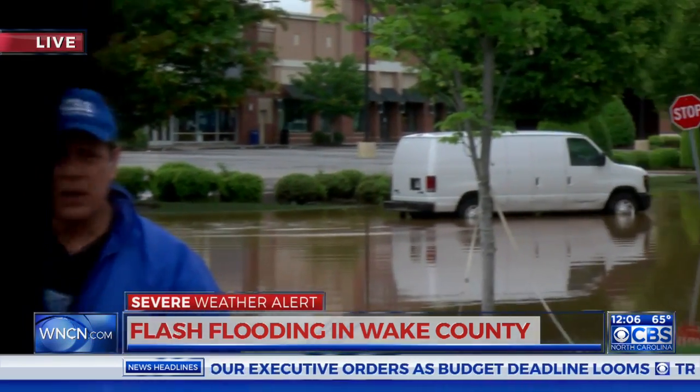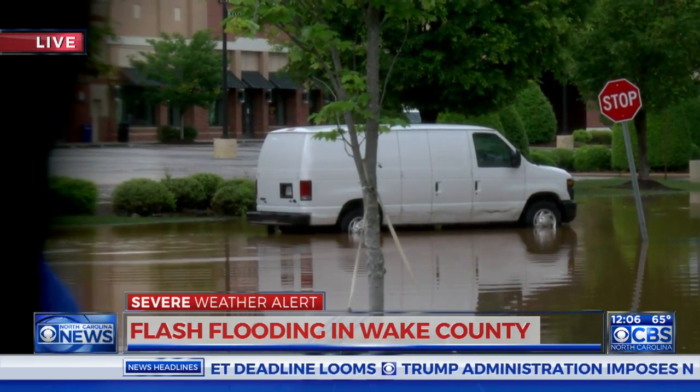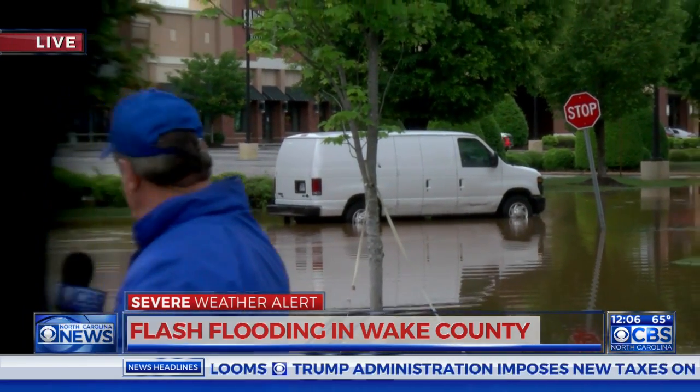Automobiles and vans ended up getting stuck in the floodwaters. A lot of vehicles got water into their engine compartments and ended up stalling out. Many motorists met the wrath of the floodwaters. Now, the floodwaters are receding, but as you can see behind me, some folks — like the person who was driving this van — they're still sitting here in those floodwaters that are slowly going away.